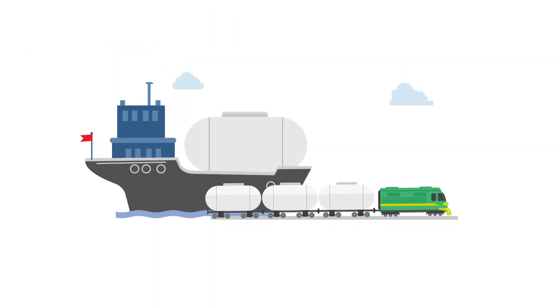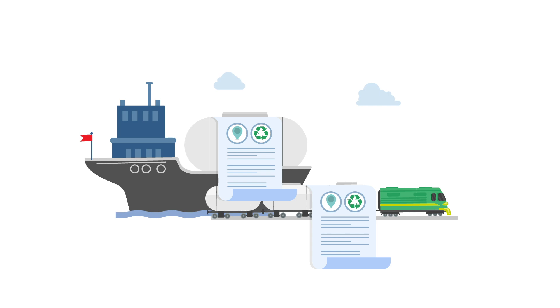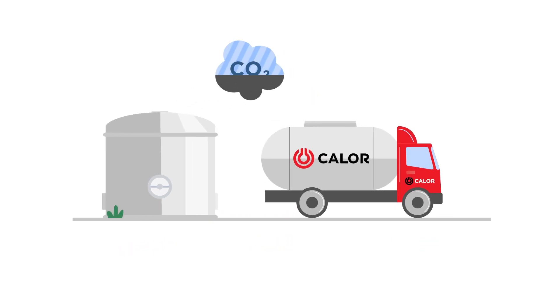Each shipment is issued a sustainability certificate detailing the quantities, what the renewable Bio LPG is made from and where it was made. Before delivering the product to our customers, the Bio LPG is mixed with conventional LPG to avoid additional transport that would generate unnecessary emissions.